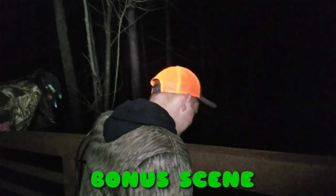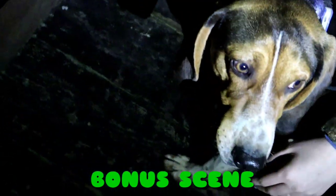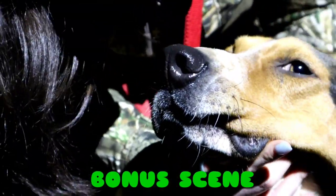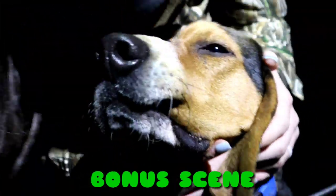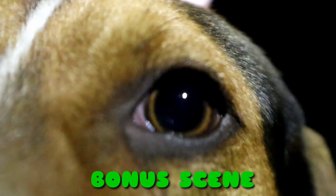We'll see you guys on the next one. He's had it since he was a puppy — he likes to impersonate. Oh, there it is right there! He's a little snarer, he's a ham.